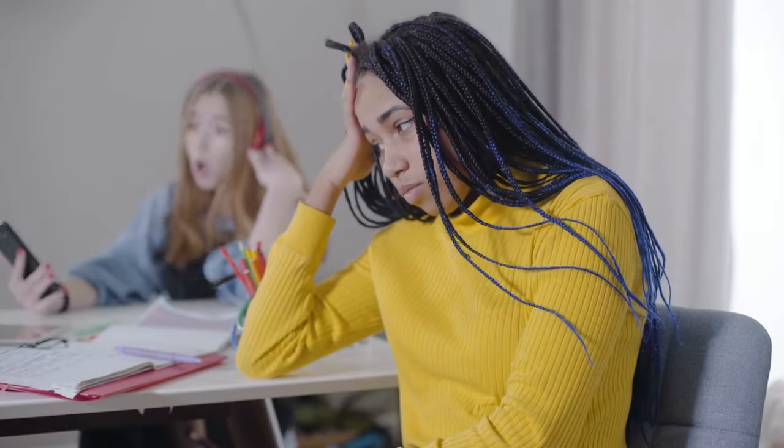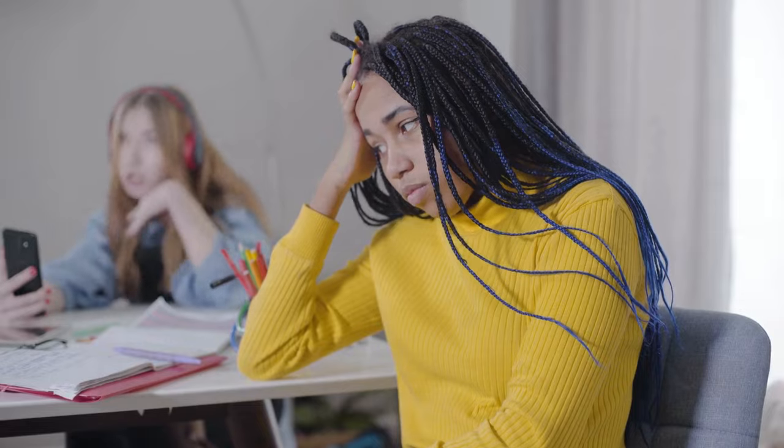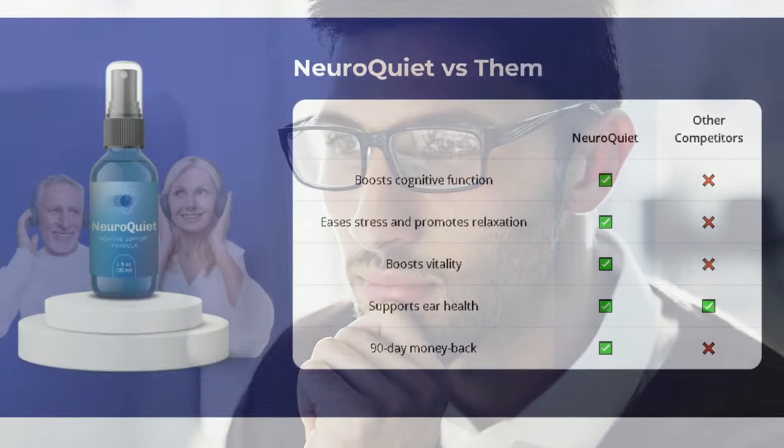If you struggle with a lack of focus, NeuroQuiet is designed to optimize your cognitive capacity. It's ideal for those who want to be more productive and keep their minds sharp. NeuroQuiet also works directly to enhance brain function, supporting your memory, attention, and cognitive performance, helping you stay focused and productive throughout the day.